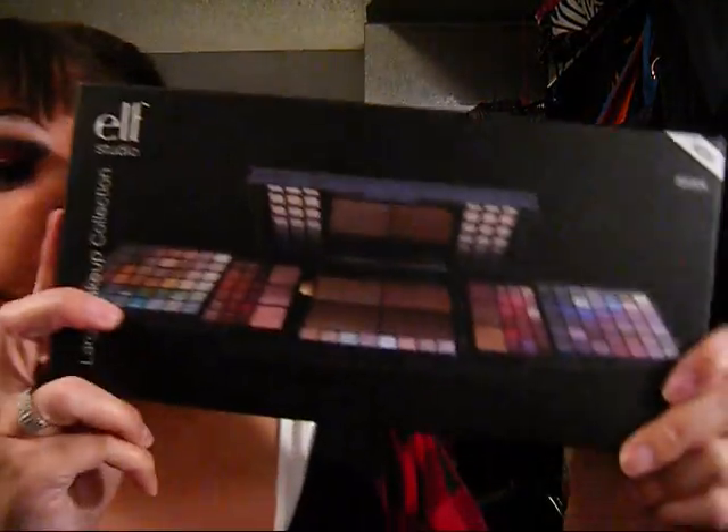And then the large makeup collection — this one comes with 84 eyeshadows, 36 lip gloss shades, 6 blush shades, 4 concealer shades, 4 shimmer cream shades, 4 bronzer shades, 1 face brush, 1 lip brush, and one of the dual eyeshadow applicators.